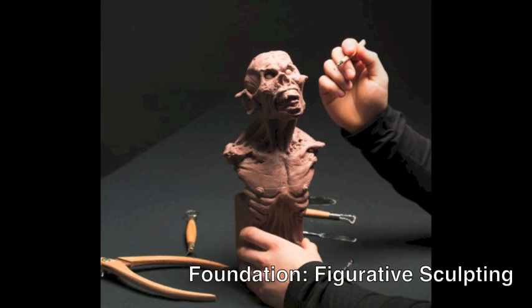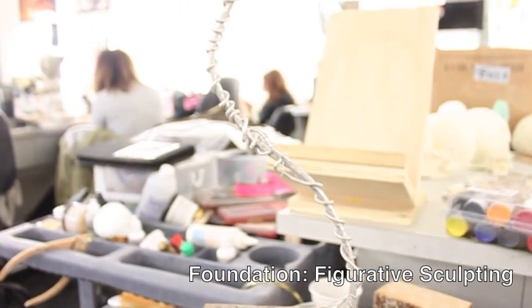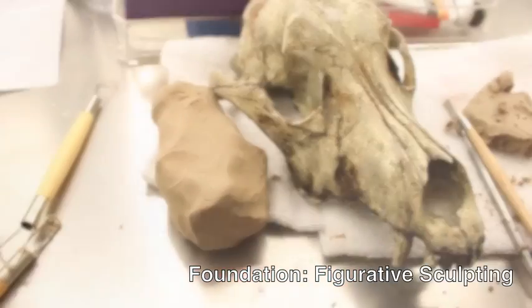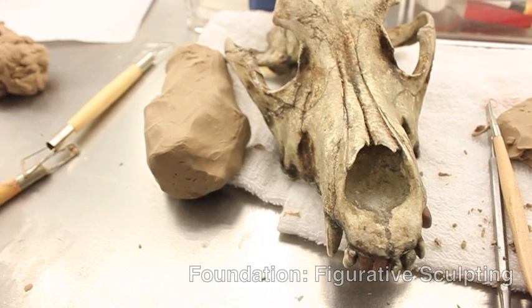This course will provide knowledge of representational form through clay. It will include demonstrations and practice in armature building, the study of basic and advanced anatomy, as well as musculature and fine detailing. These studies will then be transformed into a creature head and figure sculpture.